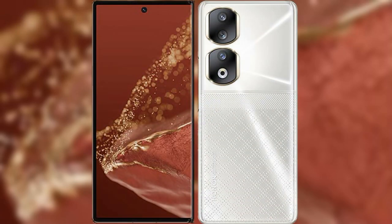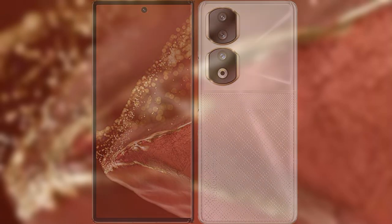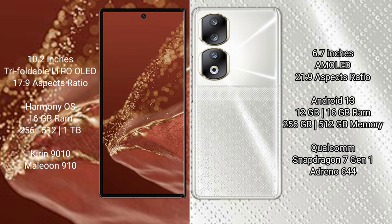I will compare the new Huawei Mate XT Ultimate with the Honor 90. The Huawei Mate XT Ultimate features a 10.2-inch triple foldable OLED display with an aspect ratio of 17:9. The Honor 90 features a 6.7-inch AMOLED display with an aspect ratio of 21:9.